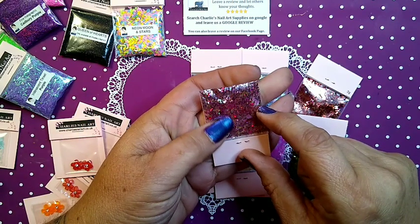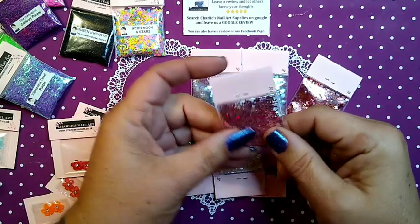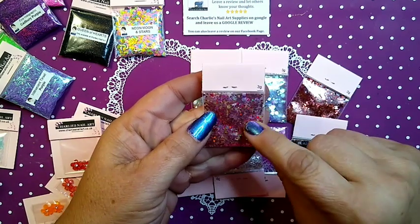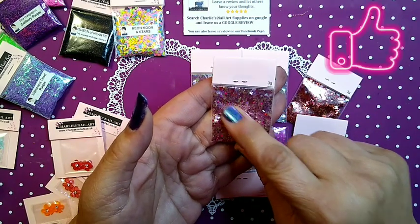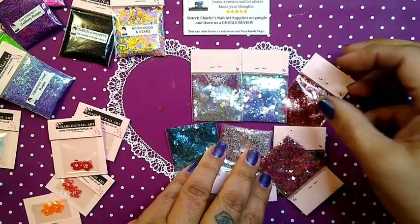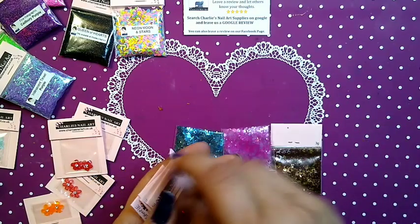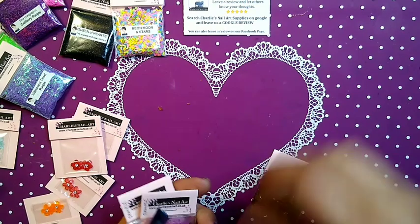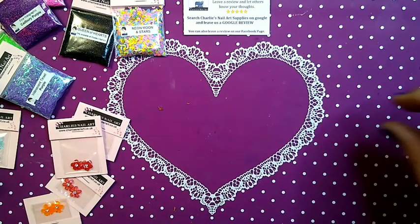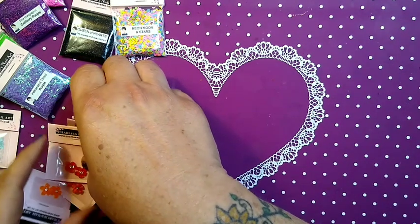This is a pink, greenish, red mix and this one is called Rosebud. These are all samples — they are not the full size. This is a three gram mix, sold in a bigger size bag, probably five grams. This is just a sample bag for ambassadors — a nice mix, nice colors. Remember, if you order from Charlie's, go on Google or Facebook and leave a review!